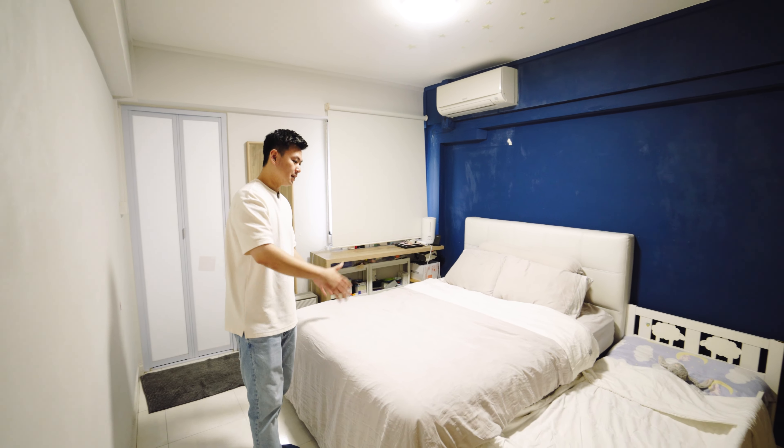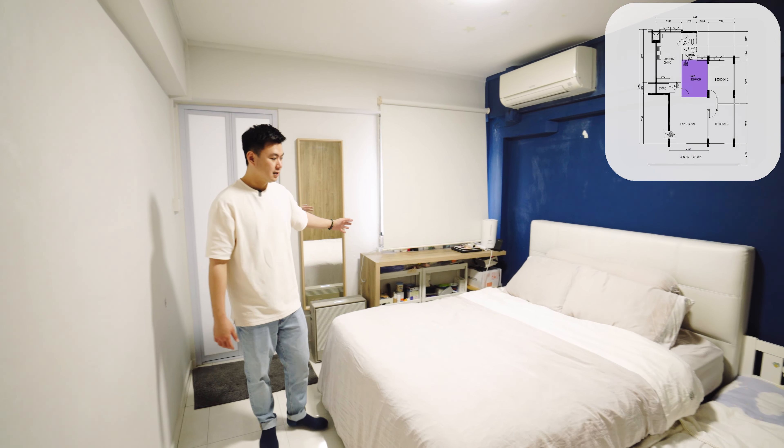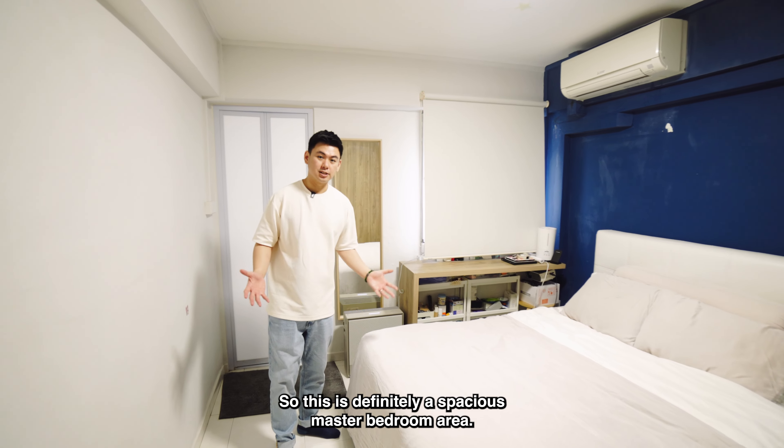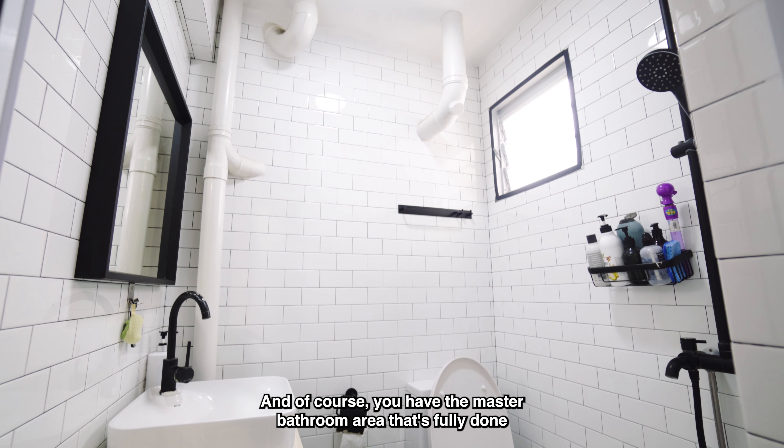One of the reasons why you can fit all this furniture is because the wardrobe space is actually flush to the wall — there's a recessed space here so that you can fit the entire wardrobe inside and have a deep enough wardrobe space.